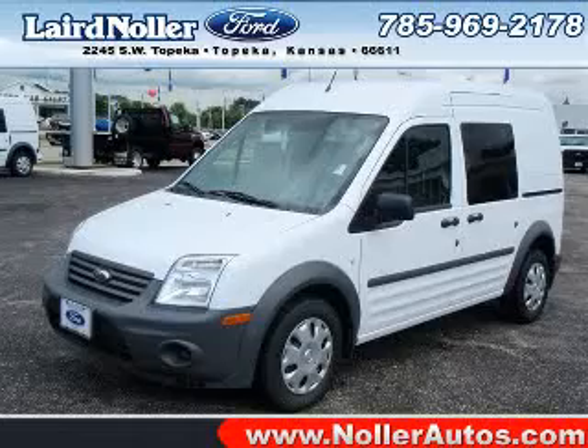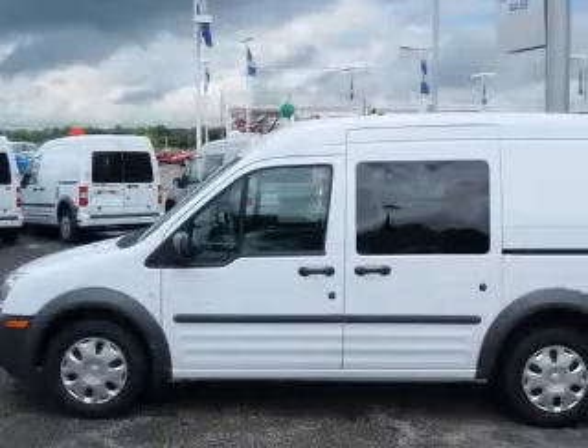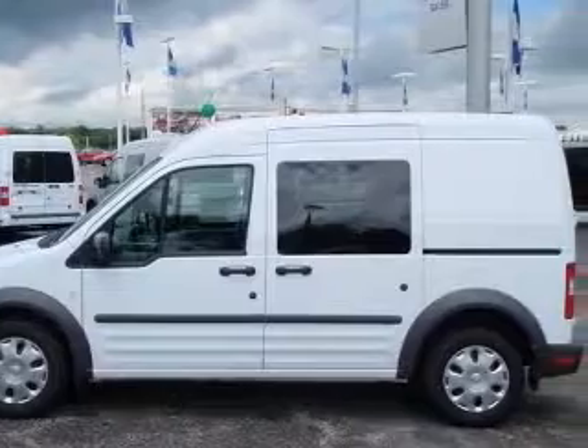We are proud to present this excellent new 2010 Ford Transit Connect. This Transit Connect has a four-cylinder engine and an automatic transmission.